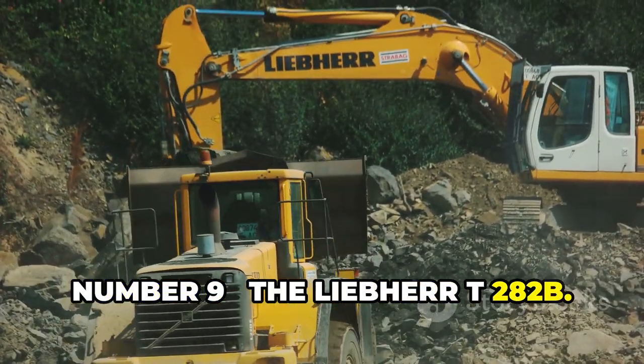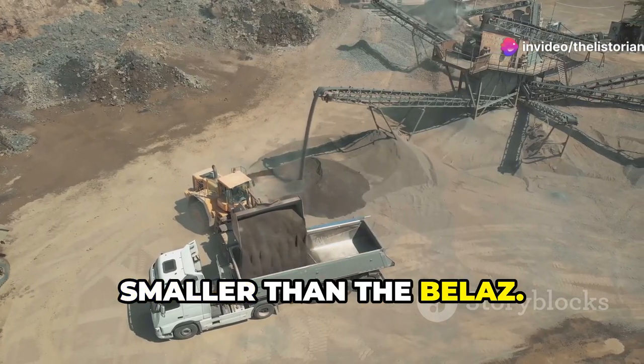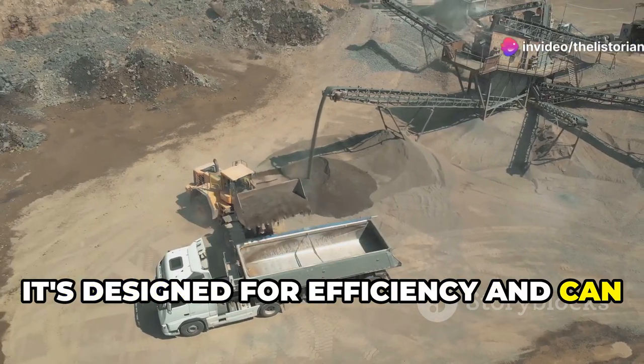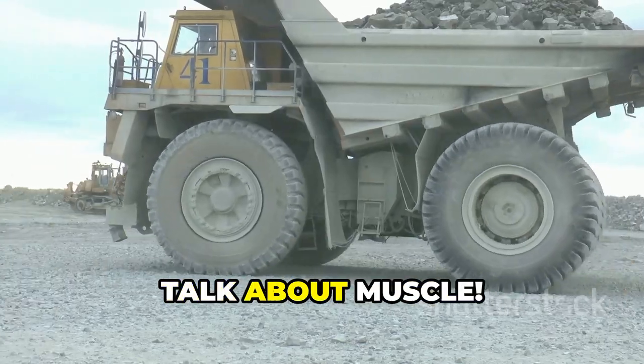Number 9, the Liebherr T 282B. Another Goliath dump truck, but slightly smaller than the Belaz. It's designed for efficiency and can carry an impressive 400 tons of material. Talk about muscle.